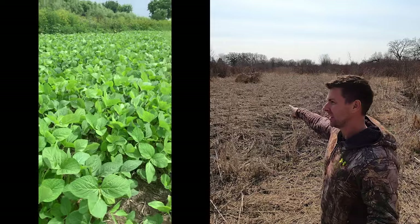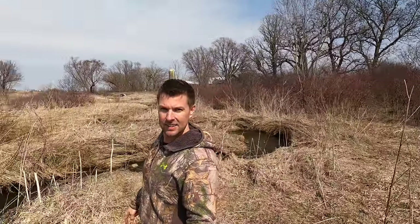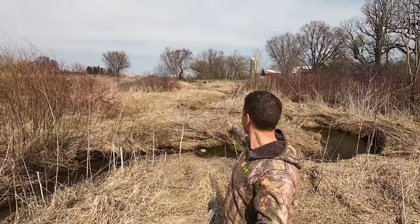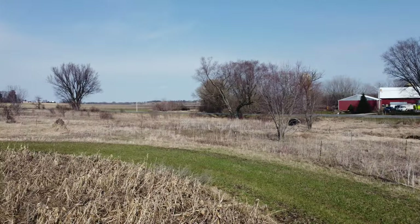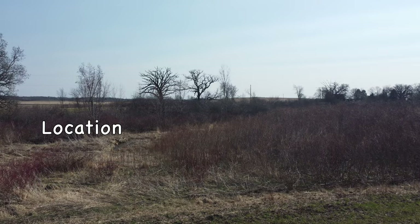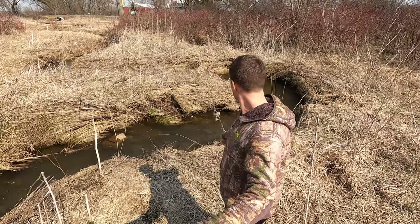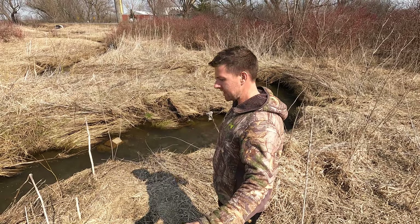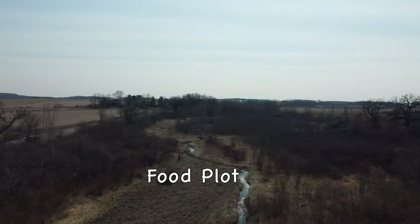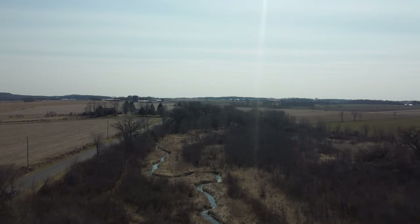I've got dogwood screening the road over here, real thick. But behind me is a big open area — you can see the road back there. I'll show you drone footage. We've got the road back here, so deer don't feel totally safe. We're going to do some screening. Plant some dogwood right along this creek, screening this food plot a little better. Make these big bucks feel safer in here.